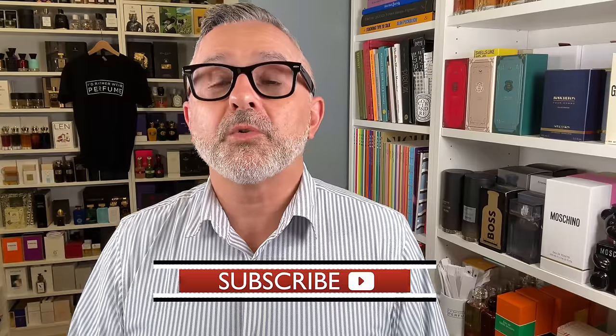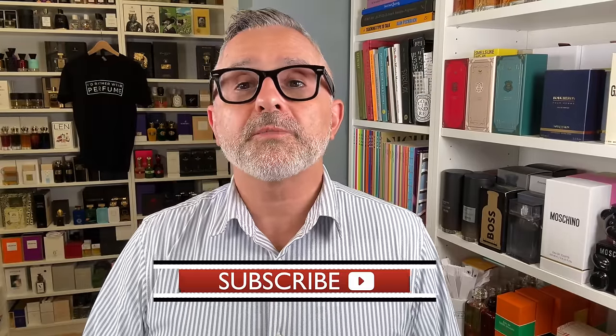Either way, thanks so much for watching today's video. If you have any questions or comments, please list below. Please like this video, please share it. Follow me on Instagram and Facebook and I'll be back with more videos very soon. Have a good one. Goodbye.